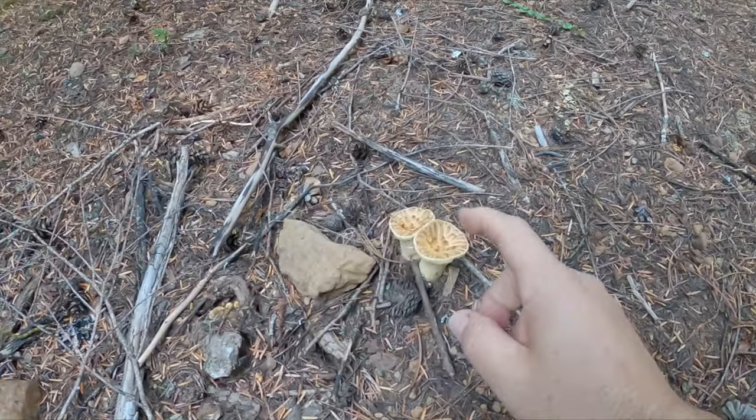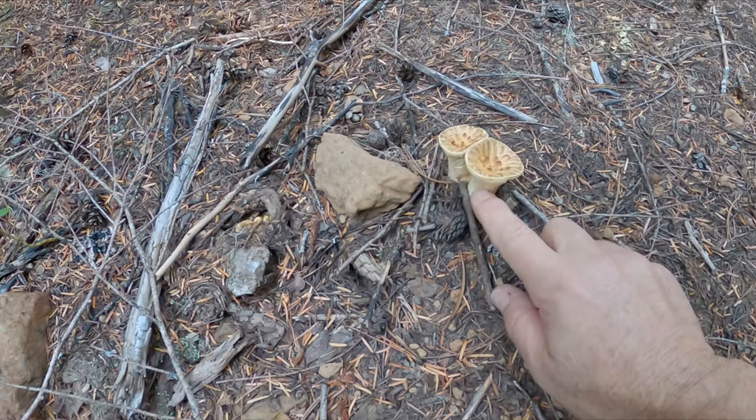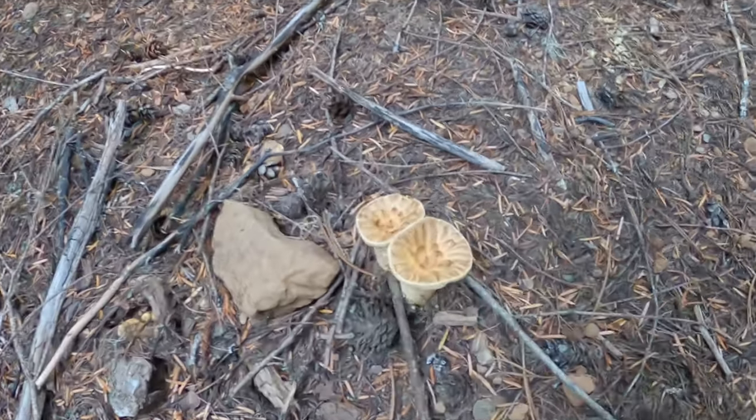I'm going to show you guys one of my favorite mushrooms not to eat. These are called the scaly chanterelles — the wooly chanterelles. They don't have ridges like a chanterelle. You don't want to eat those because they're what I call bed shitters. Some people eat them, but leave them alone.